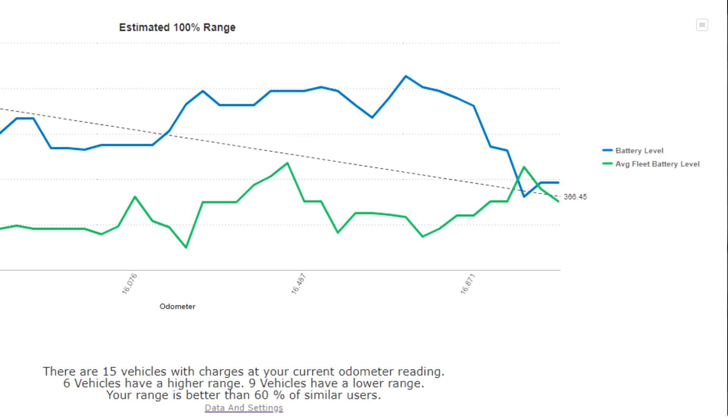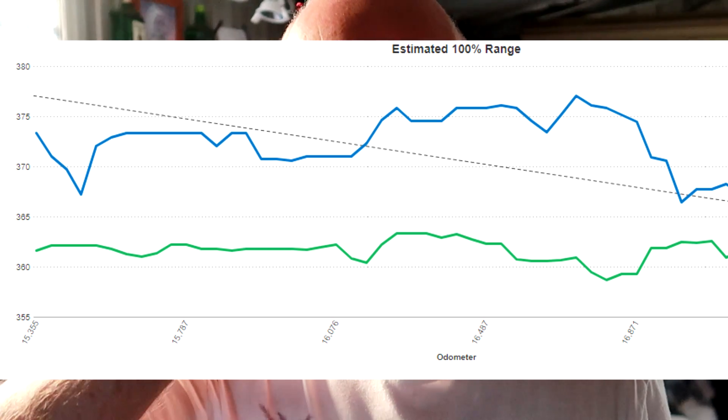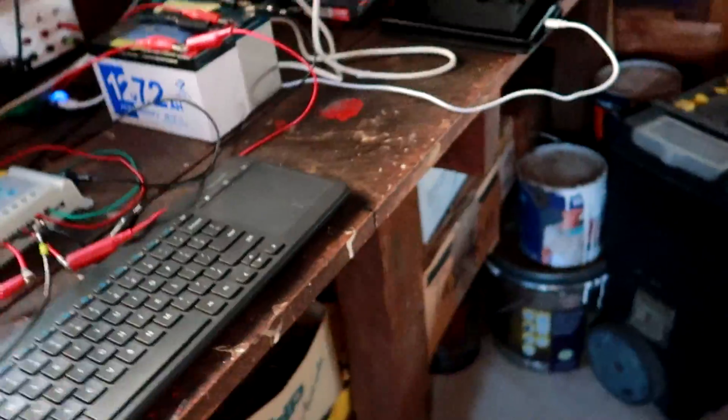I drove a bit more sportily, used heaps of energy, and tested the acceleration in standard versus chill mode. I could already see a drop in the state of health of the battery. The next day I put the car back in chill mode, and over the following couple of days I could see the state of health recovering — the car was estimating I could drive further again. This makes sense: driving sporty causes the car to predict lower range, then switching back to chill mode lets the curve recover. But it never fully recovered to where it was before.